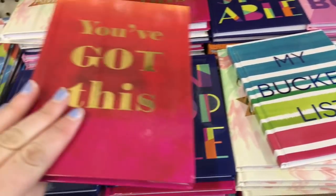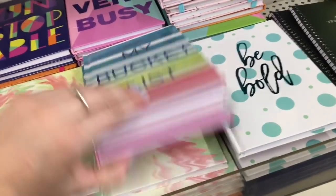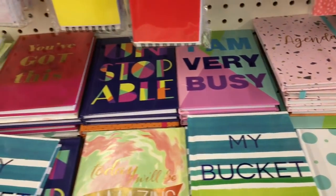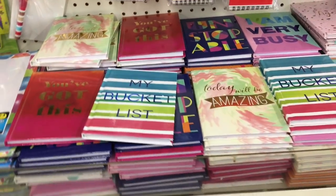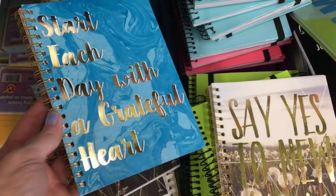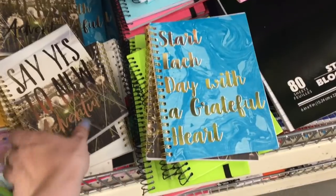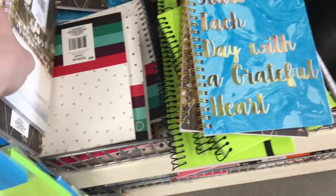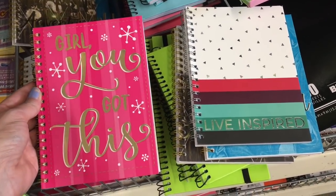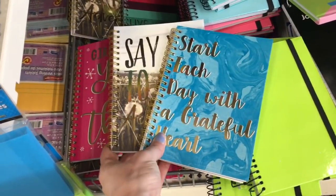They had a ton of them. You've got this 'Unstoppable' — I think it would be fun to get a bucket list and actually use it for that, write down some of the things that you want to do. These notebooks right here were new — I haven't seen these before. They had 'Say Yes to New Adventures,' 'Start Each Day with a Grateful Heart.' I'm loving the gold foil — these notebooks are so pretty. This one says 'Live Inspired' and this one says 'Girl You Got This.' These are adorable — I don't need any more notebooks but those three are super cute.